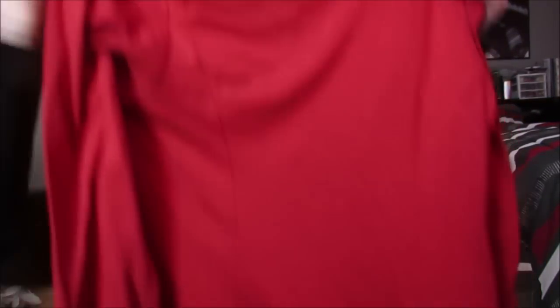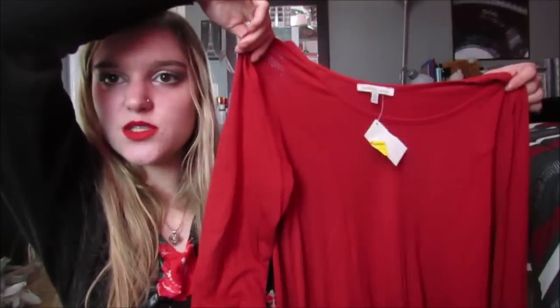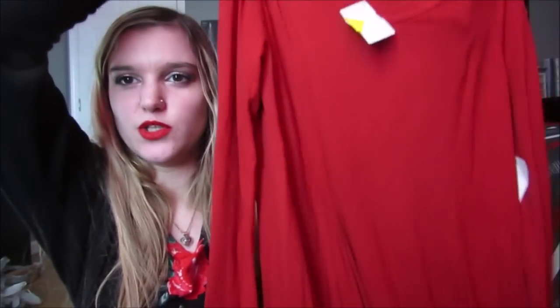Then this next one is originally from Charlotte Russe, and this was $8. It was on clearance which is half off, so it was only $4 - and it literally still has the tag on it, and it was originally $20. It's like this really pretty red-burnt-orange kind of color, and it's honestly just like a straight flowy dress, but it looks really cute on. It's simple - just nice for a lazy day. I'm on a dress kick right now, wearing dresses like two to four times a week.